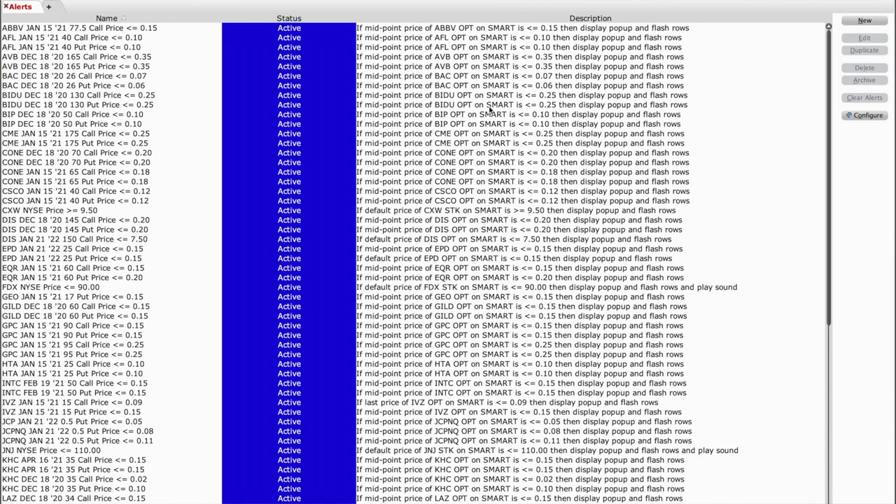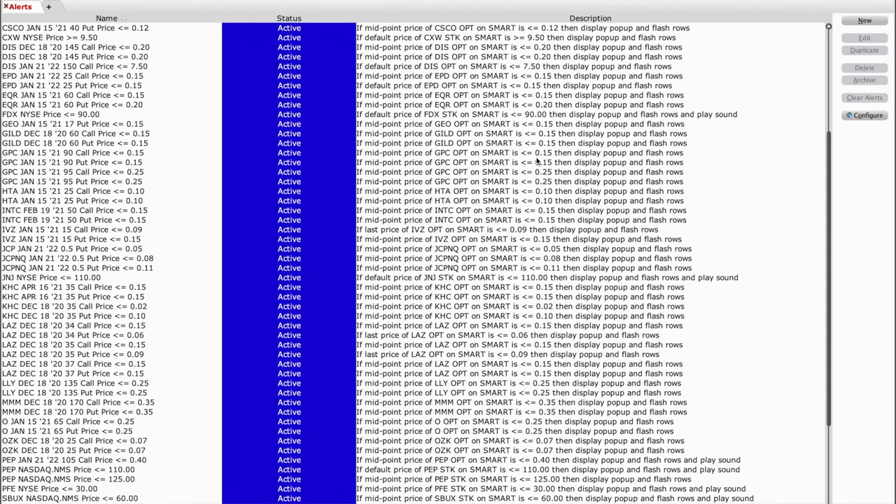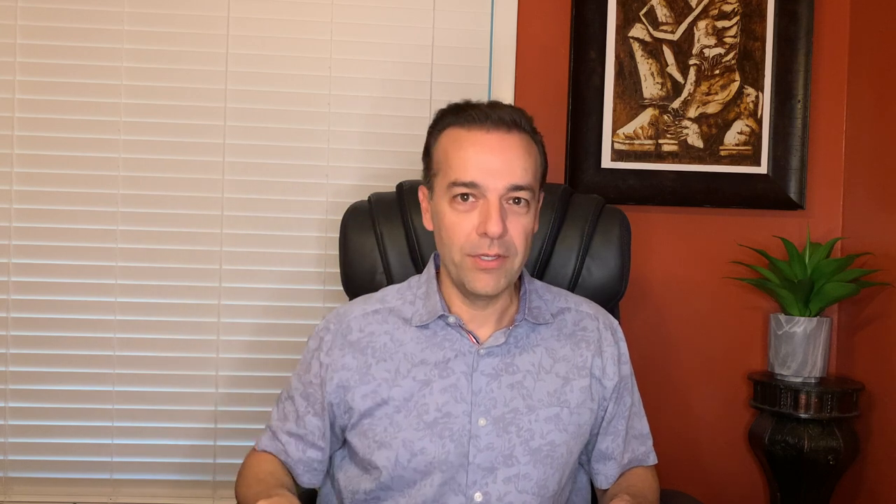Typically, I have around 30 to 40 positions on at any one point in time. Here you see a list of all the alerts I have set right now so that as soon as a position I'm in becomes nearly worthless, I get an alert to remind me to either roll that position out or buy to close and sell to open some new puts in a brand new stock. My alert in Pfizer was the reason why I knew to close that position and roll it into a new one. The result is that I was able to pocket an additional $478. I bought to close the six Pfizer December 18th $35 put option contracts and sold to open five of the HTA January 15th $25 put contracts for $0.70 a piece and one Cone January 15th $65 put option contract for $1.80 per share.